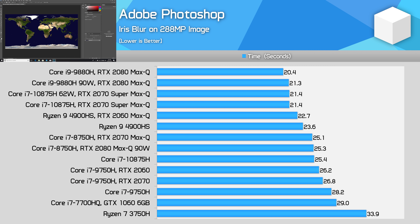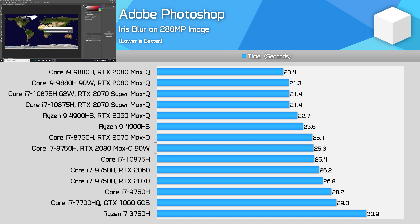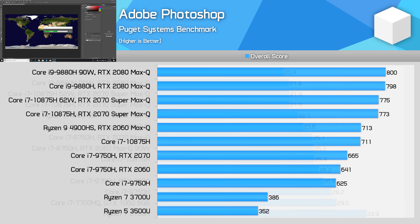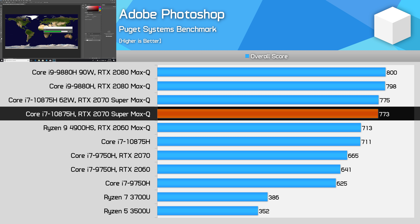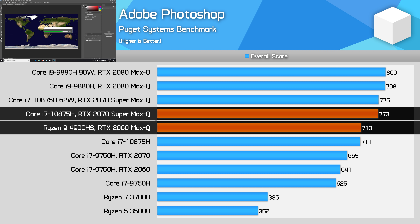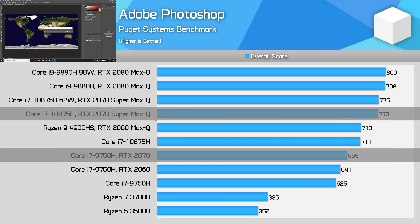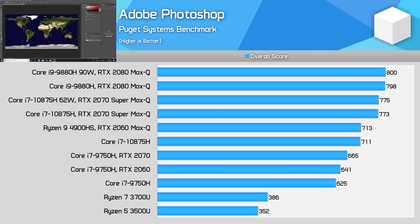Now we get into the more compute-heavy workloads. Starting with Adobe Photoshop's Iris blur test, which is mostly CPU-limited when you have a half-decent discrete GPU, like is the case with most H-series laptops. It's a tight battle at the top between the 8-core options — the 10875H is 5% behind the 9880H, but 6% ahead of the Ryzen 9 4900HS. We see similar margins in Puget's Photoshop workload. The 10875H isn't the outright fastest CPU for Photoshop, but it's a very capable chip in this app and notably ahead of the 4900HS — also a decent 16% faster than the 9750H. Photoshop likes frequency but also likes cores, and the 10875H is faster in both regards.